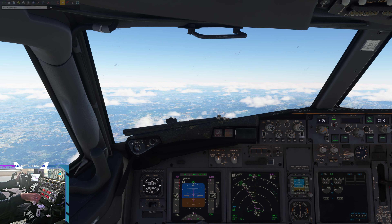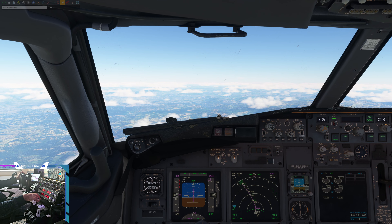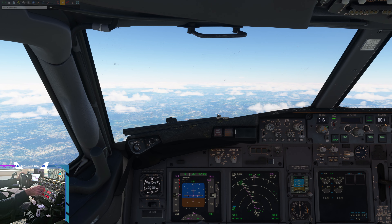Ryanair Papa Lima, contact rover radar 131 decimal 1. Ryanair Papa Lima, radar contact, climb to flight level 360.